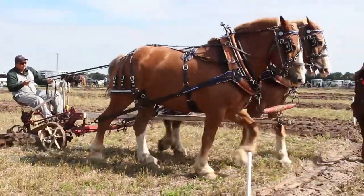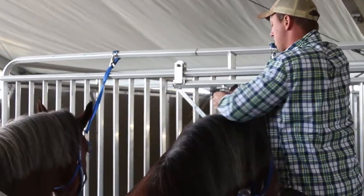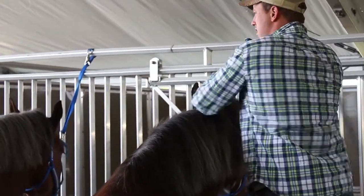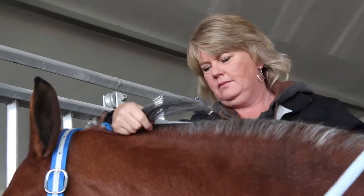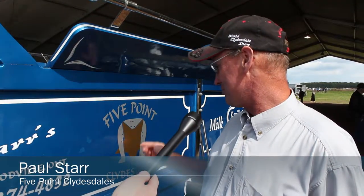My dad was into them, I'm into them, and now my son's taking over. It's a family operation — you can't do this by yourself. My son, wife, daughter, and other son are all involved in the farming and help out when they can. That's how we came up with the name Five Point Clydesdales — there are five in our family, so we just thought 'five point.'